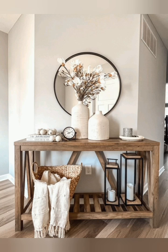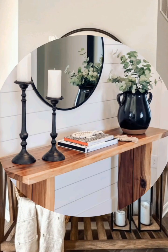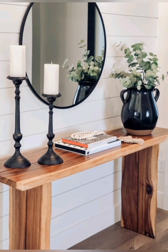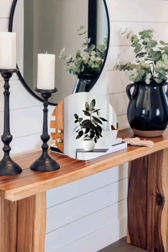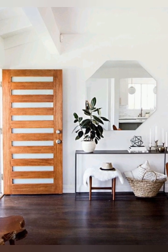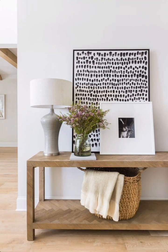Hello everyone, welcome to House Decor. Today in this video I am going to show you some entryway decorating ideas. Here are some tips for decorating your entryway: consider a stylish mirror, artwork, or a console table to serve as a focal point in the entryway.